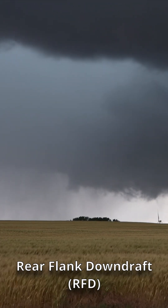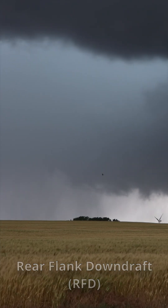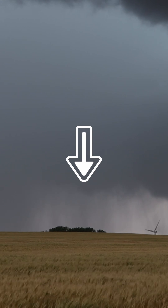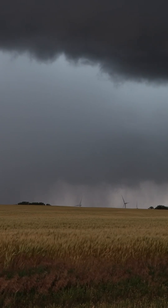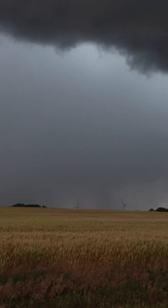The Rear Flank Downdraft, or RFD, is an easily recognizable component of a tornado's structure. It's a region of rapidly descending air that forms on the backside of a supercell storm and moves from the clouds towards the ground. As it descends, a strong RFD can produce additional damage beyond the tornado itself.